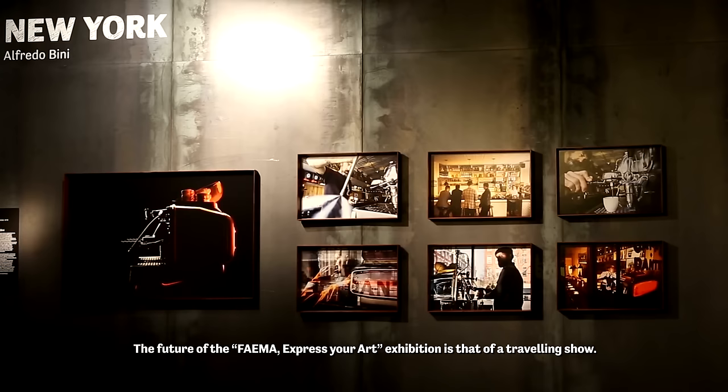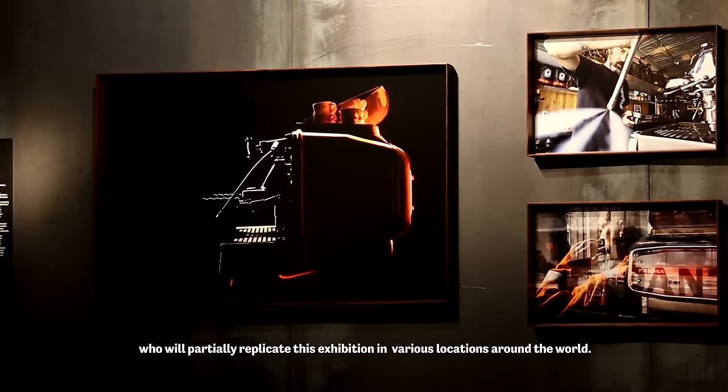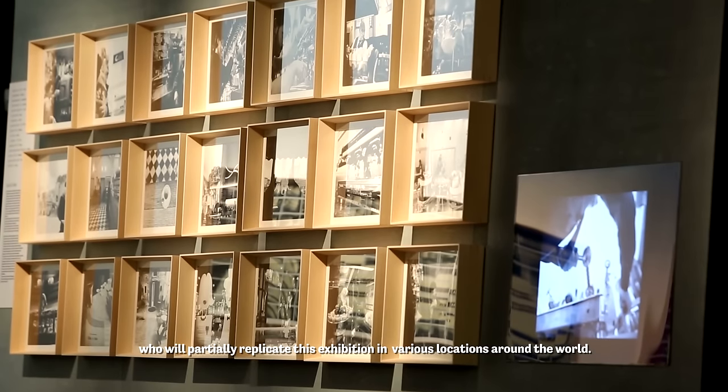Il futuro della mostra Faema Express Your Art sarà quello di viaggiare. La mostra è un racconto itinerante e quindi dedicheremo parte di queste fotografie ai nostri clienti e replicheremo in parte la mostra in diversi luoghi in tutto il mondo.